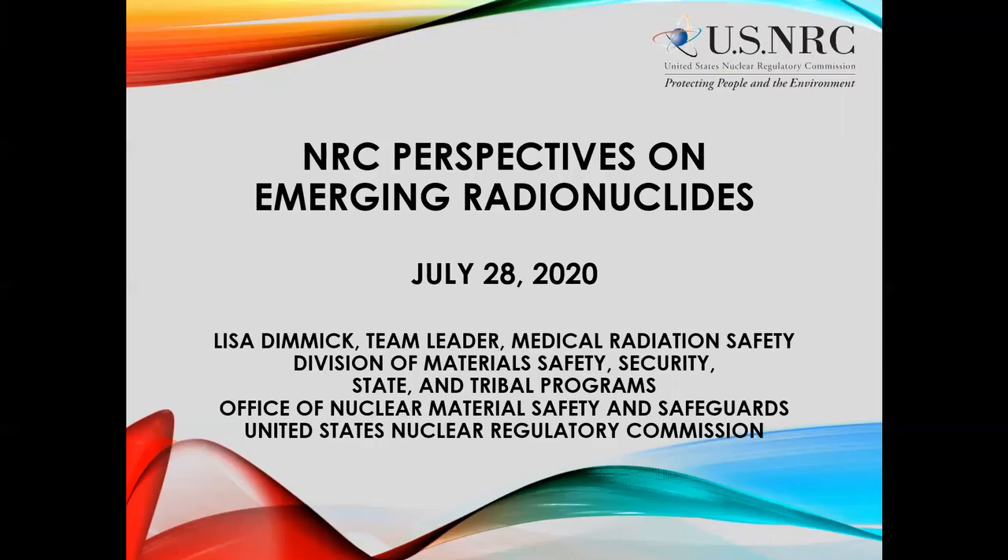Our next speaker is Lisa Dimmick from the Nuclear Regulatory Commission, who will talk about the NRC's perspective on emerging radionuclides. Title 10 of the Code of Federal Regulations, Part 35, Medical Use of Byproduct Material, provides all requirements for medical use licensees, including general, administrative, and technical requirements. Two key subparts: Subpart E or 35-300 covers unsealed material with written directive required — essentially radiopharmaceutical therapies — where a written directive is a physician's written order for the dosage to be administered. When a new radionuclide does not fit in 35-300, regulation 35-1000 allows evaluation of new and emerging technologies on a case-by-case basis.